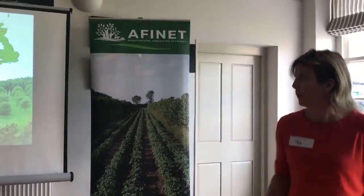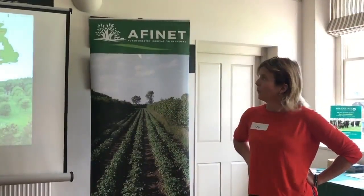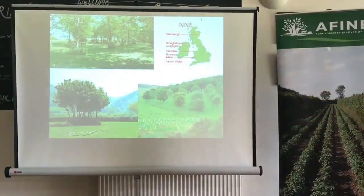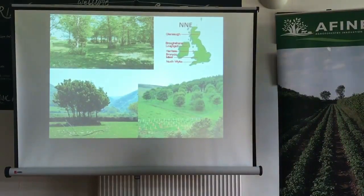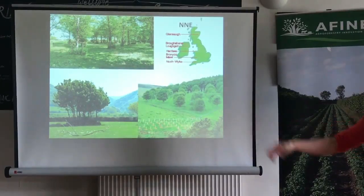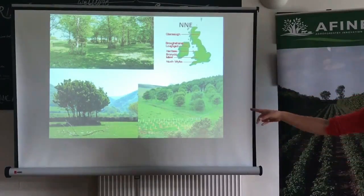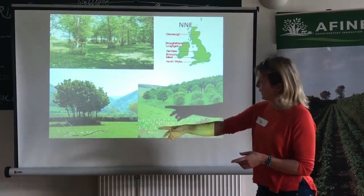The silvopastoral sites ranged from Scotland down to Northwick in Devon, with Henfaes up in Bangor and Loughgall in Northern Ireland. They all had common treatments — sycamore was the common species throughout — and each site also had its own species. At Henfaes they looked at different planting arrangements: regularly spaced trees versus the same density in a clumped approach, which looks nicer in the landscape.